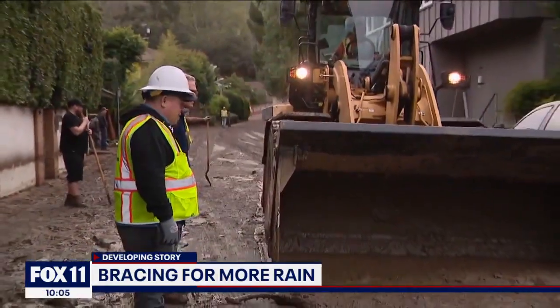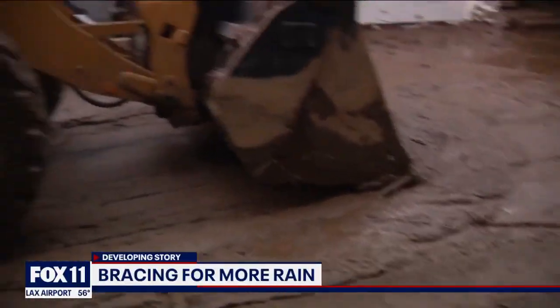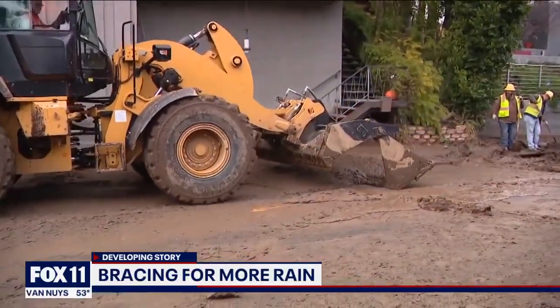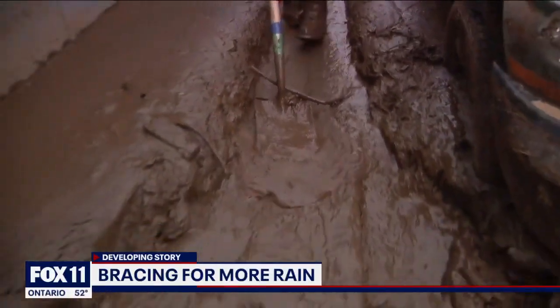That brings even more urgency for city crews working to meet a tight deadline: getting all this mess cleaned up and Fredonia Drive reopened before the next rainstorm hits this weekend. To neighbors here, that's all that's important. 'That's very important because if this stuff isn't cleared up, it's just going to happen again — it'll clog the sewer, back up, and there's no place for the water to go.'